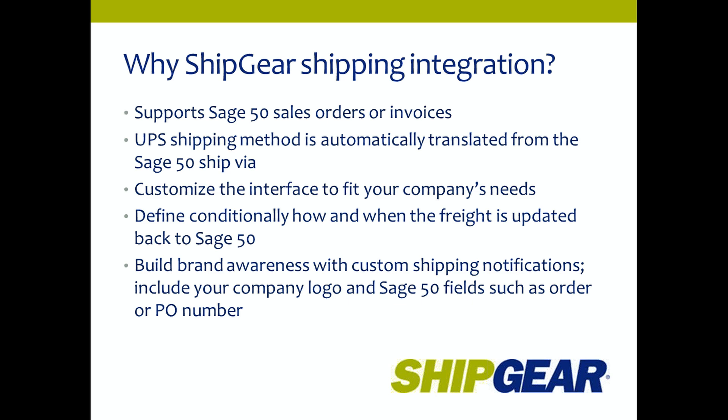Why choose the ShipGear shipping integration? ShipGear supports Sage 50 sales orders or invoices. The UPS shipping method is pulled automatically from the Sage 50 order or invoice, reducing errors in service selection. You can customize the interface to fit your company's needs — controlling how ShipGear grabs Sage 50 information and populates UPS WorldShip. You can also define conditionally how and when freight is updated back to Sage 50, and build brand awareness with custom email notifications including your company logo, social media links, and Sage 50 fields such as the order or PO number.